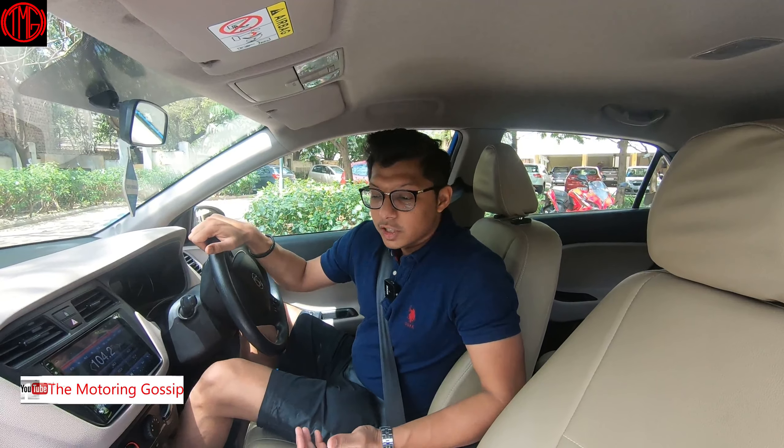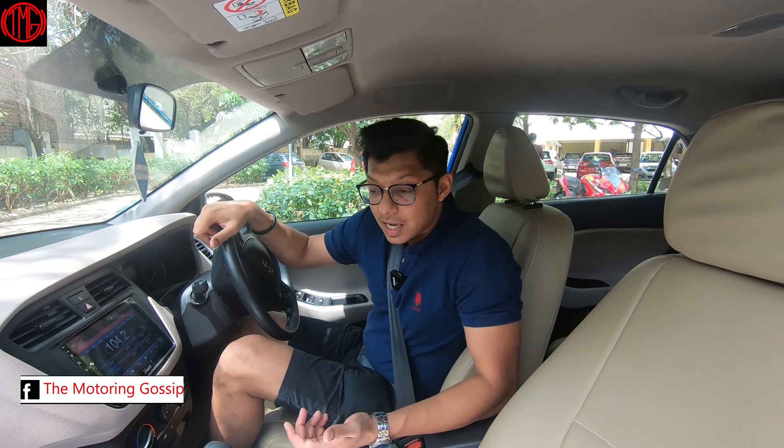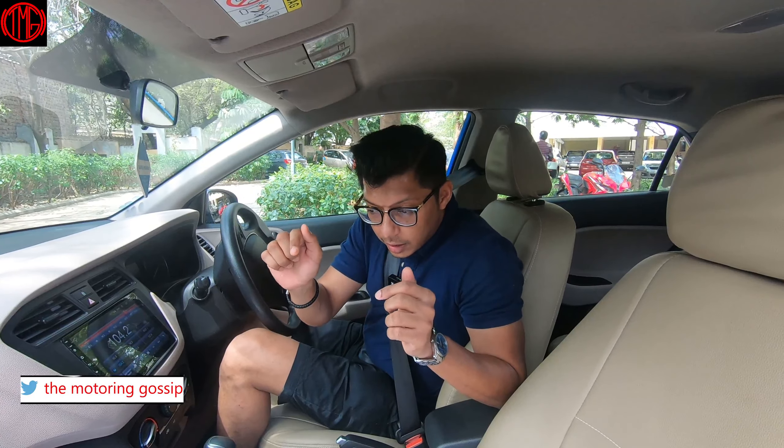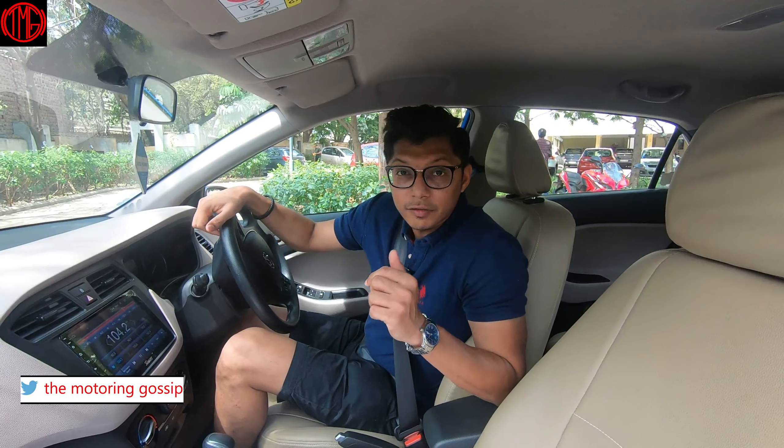Hey guys, what's up and welcome back to the channel. In today's video we are here with my friend's i20 — this is the Magna, the starting-level trim of the i20. The reason I'm making this video is because, as the title suggests, this is the 1.4 liter engine variant.